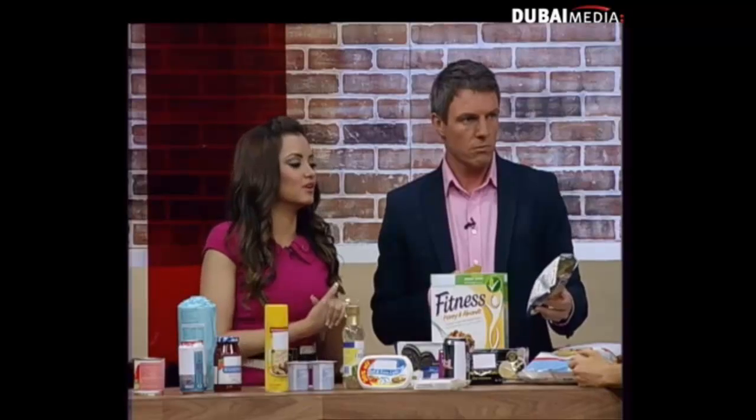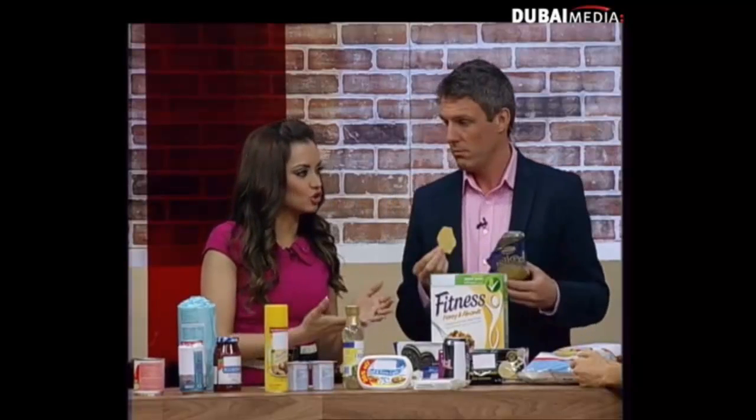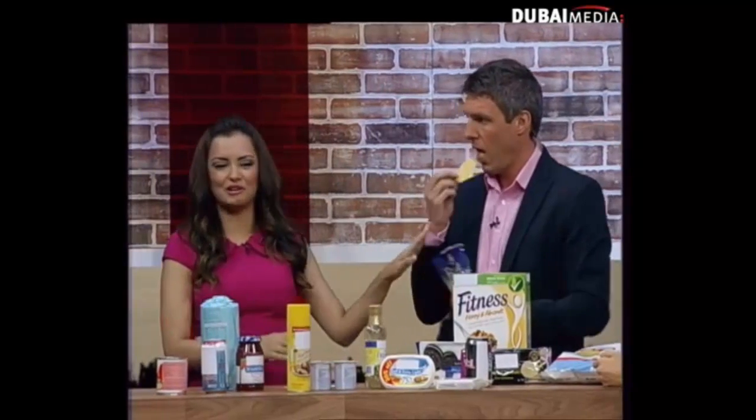Bernadette, that is definitely some great advice you've given us. Thank you so much for joining us. For more information, go to our Facebook page at Facebook.com/StudioOneLive. Thank you. We're going to take a short break, but when we return...